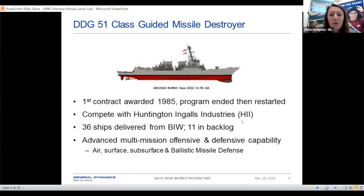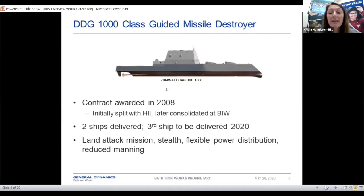Another ship that some of you may be familiar with is the DDG-1000, which is a stealth missile destroyer. We have built three in the past — this was a contract awarded in 2008. We have delivered two of those ships so far, and we have a third one that's hopefully going to be delivered this year.